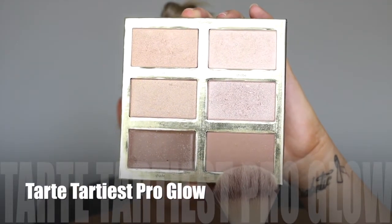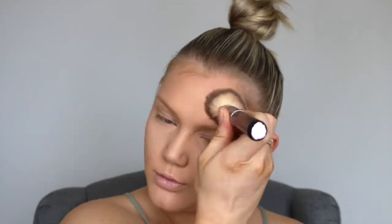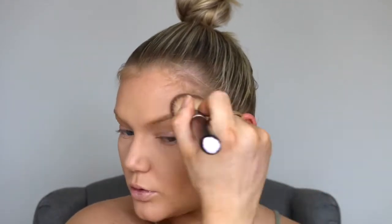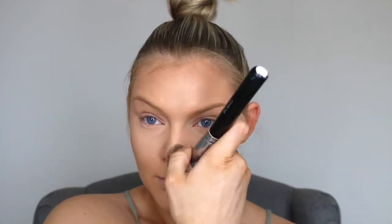Now for my contour today, I'm using the Tarte Tarteist Pro Glow Palette. I'm just taking the powder contour and basically going to put this all around the perimeters of the face — along the cheekbones, on the forehead, temple, and blending it upwards. I also want to do it down the sides of my nose today, which I don't typically do. It gives a little bit more of a bronzy glow, so just brushing that down the sides of the nose and blending it downwards.